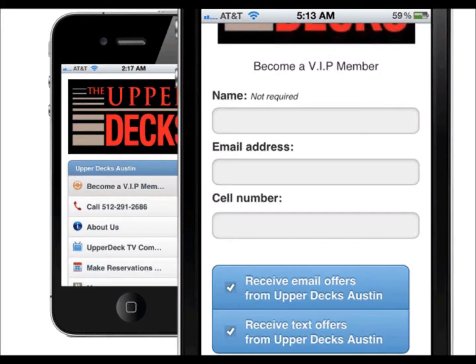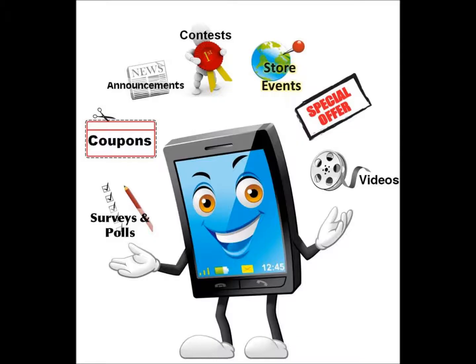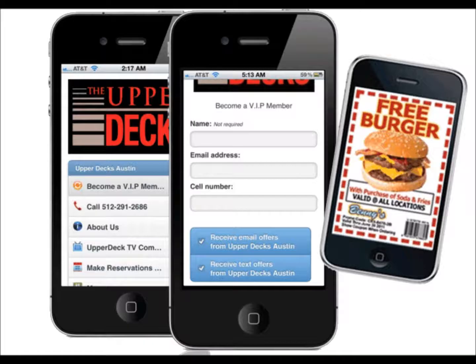All mobile web apps come with integrated text messaging that allows your customers to sign up for your VIP offers, giving them the ability to receive your VIP offers, coupons, or announcements right to their phones.